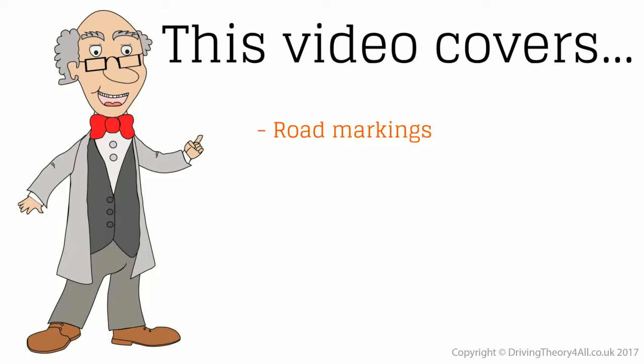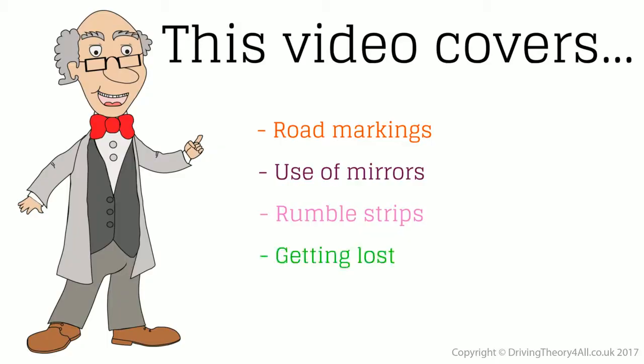This video covers road markings, use of mirrors, rumble strips, getting lost, and use of a mobile phone.